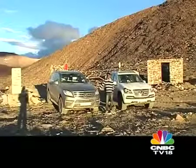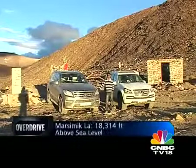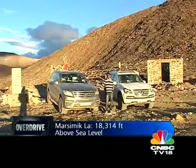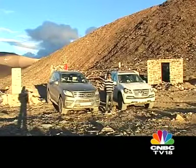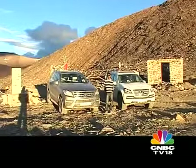We finally made it. We are standing here on top of Marsimikla Pass and according to our GPS we are 5,620 meters above sea level. That's quite an achievement. As for the cars, they made it without a problem. Of course we had a few punctures to deal with here and there, but on the larger scale of things I don't think I would have chosen any other two cars to do this trip with than these.